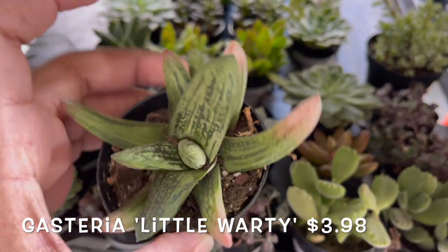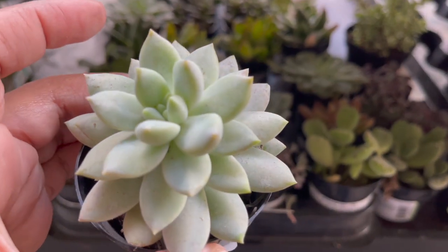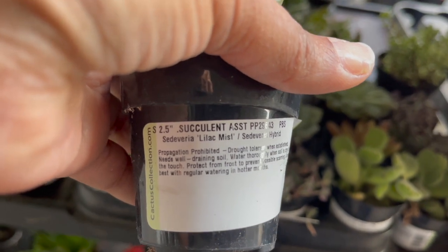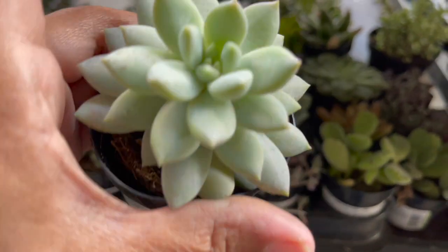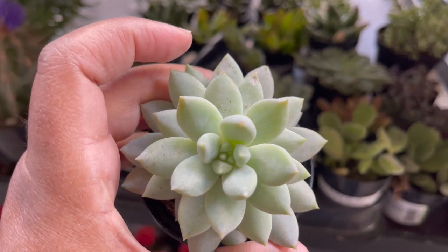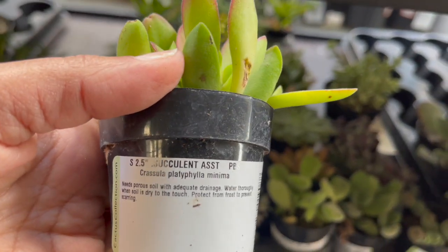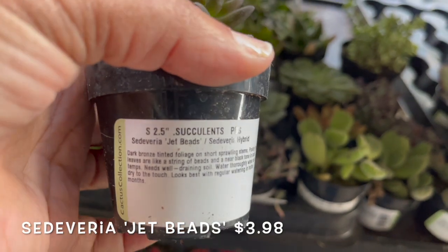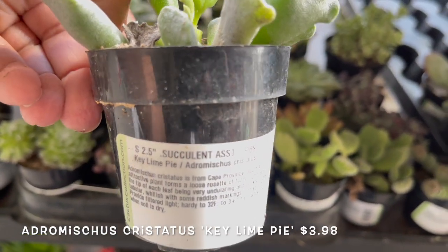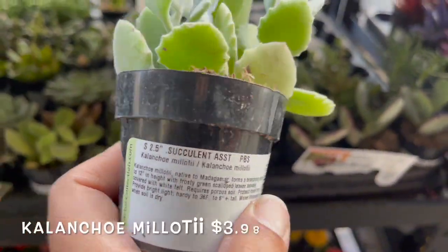Gasteria little warty. Sedeveria lilac mist. Sedeveria jet beads. Sedeveria freaky lime pie. Kalanchoe.